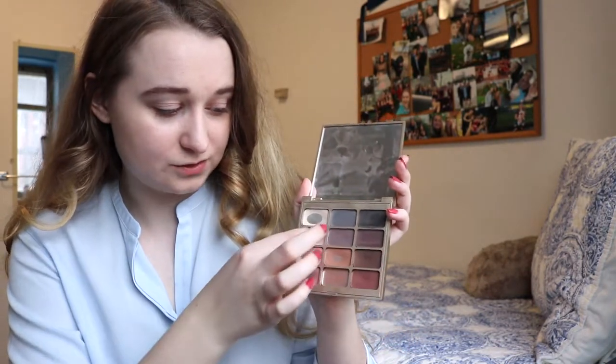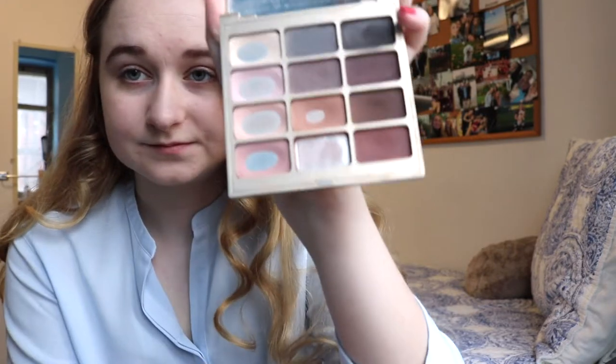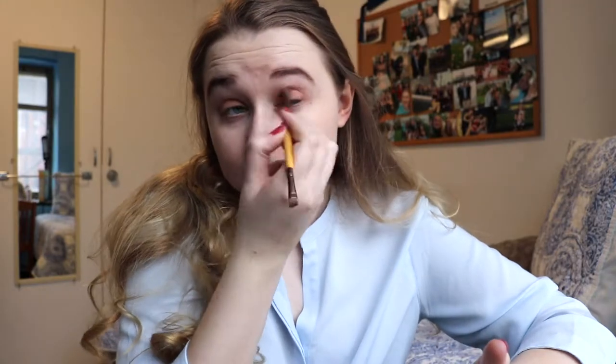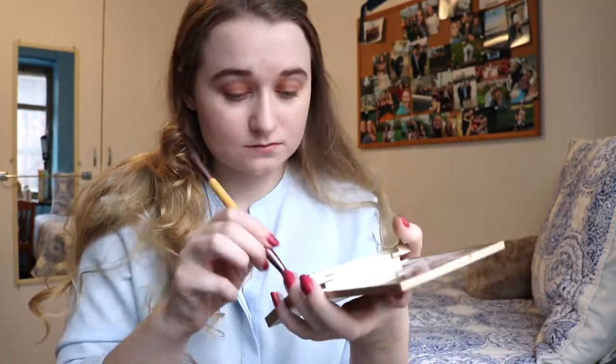For work I always just do a neutral kind of a look, usually from this palette — as opposed to my Gingerbread Spice palette, which is what this camera's resting on. I'll pretty much use these shades. I don't do glittery ones — they don't look good on me. So I'll just do a basic golden brown kind of a look for today, which is what I do most days. I always feel the need to wear eyeshadow.